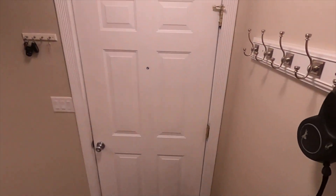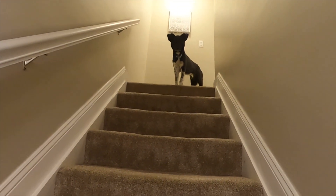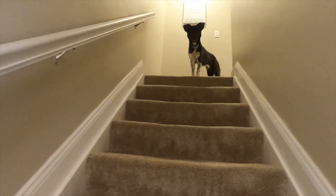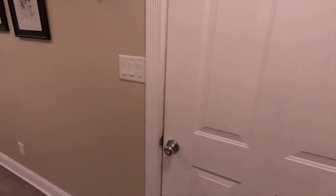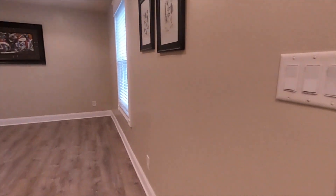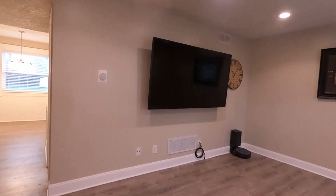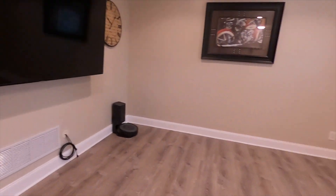Here's my dog Steve coming to join us. Hi Steve, how you doing buddy? Anyway, here is the living room — you've seen me do a lot of videos from this room. There's the TV and my Roomba.